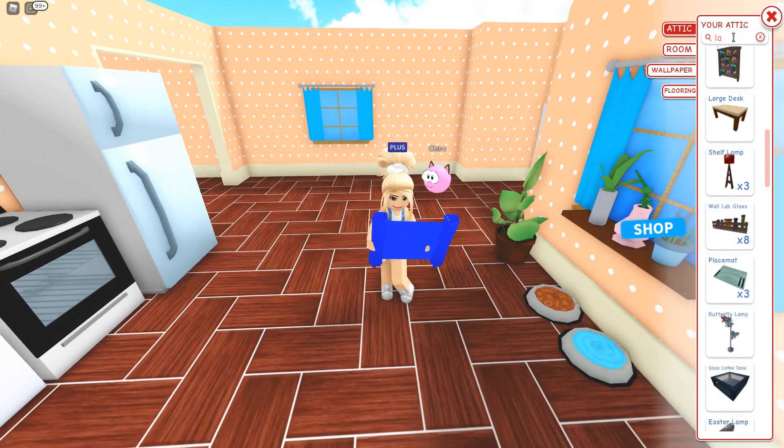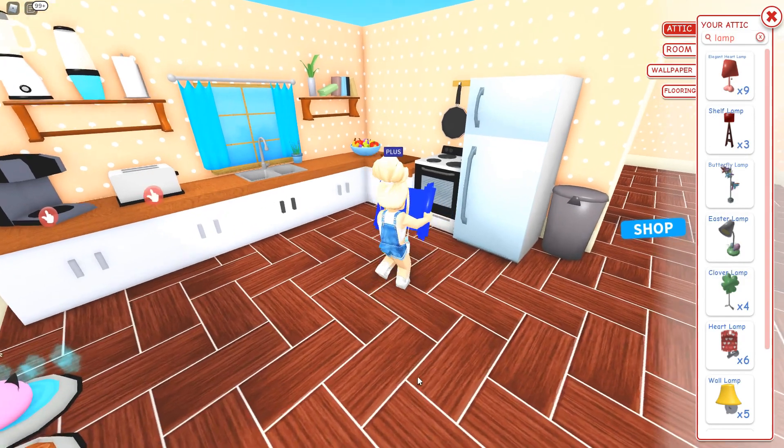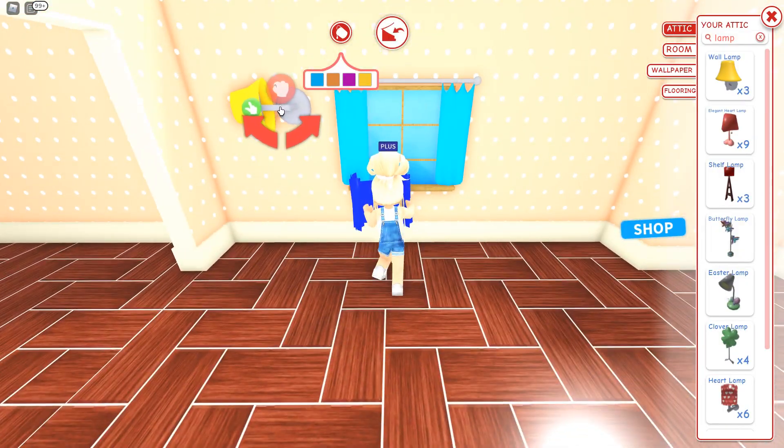Oh, I know what I'm missing — lighting! One light right here in blue, and one over here in the kitchen in blue as well.